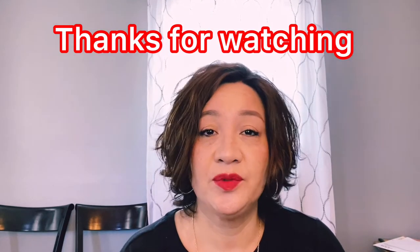Hi everyone, welcome back to my channel. If you're new here, please consider subscribing, and if you're a returning subscriber, welcome! Today I have a special unboxing — it's a small item but it's a special one.